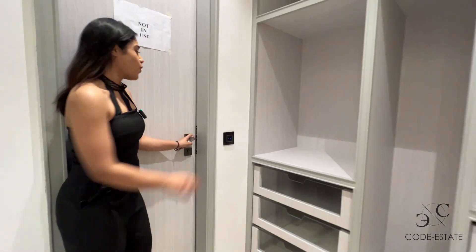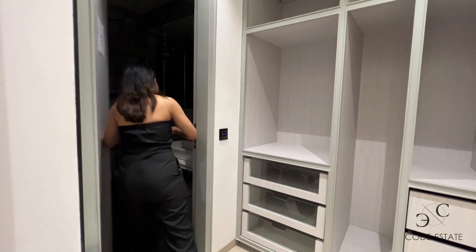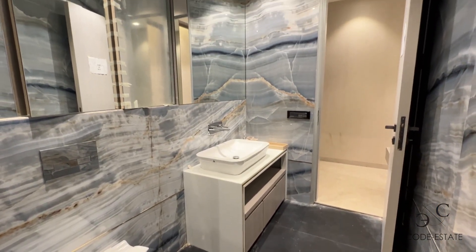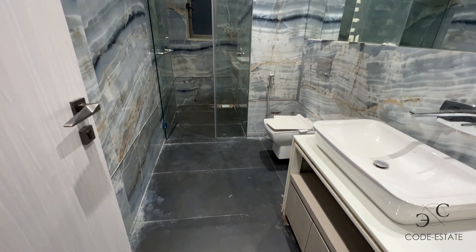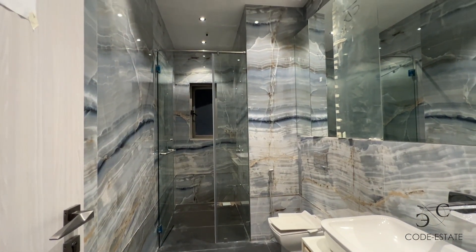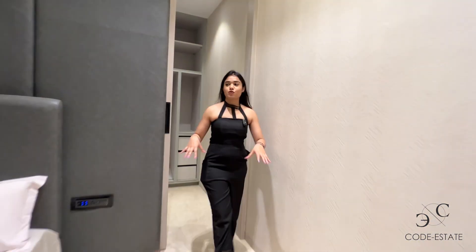This is your walk-in wardrobe, and this is the attached bathroom with an onyx finish. Wall-size fittings, separate shower area. This bedroom also has a deck.